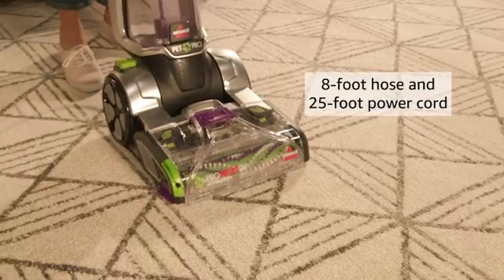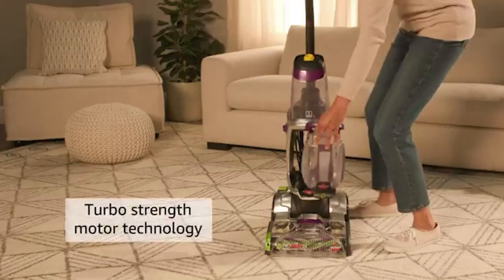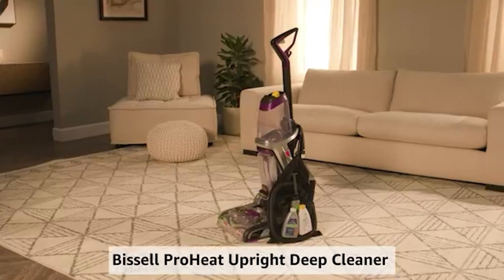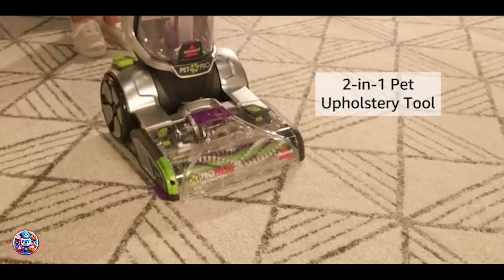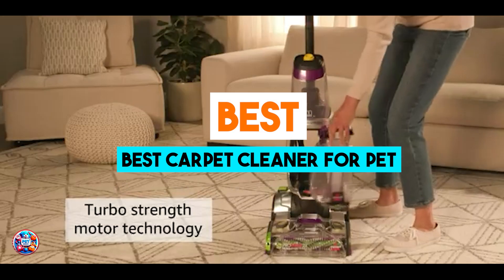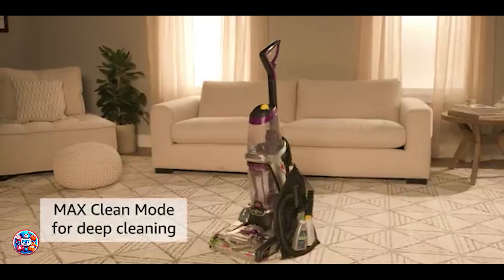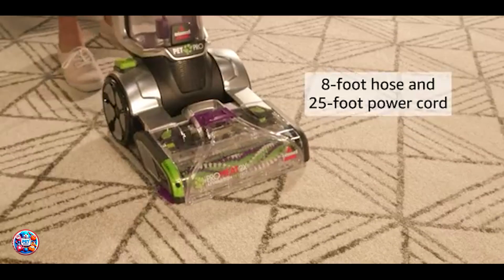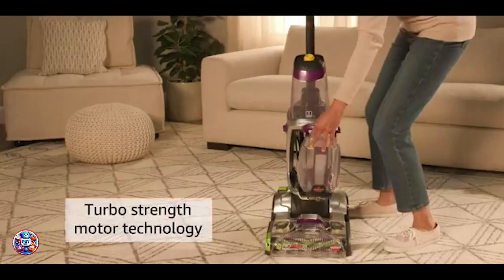Welcome to our guide on the best carpet cleaners for pets. Dealing with pet accidents or just regular maintenance of pet hair and odors on carpets can be challenging. In this video, we'll dive into 5 top-rated carpet cleaners designed specifically to tackle these issues effectively. Whether you have dogs, cats, or other pets, these cleaners promise to keep your carpets clean and fresh. Stay tuned to find the perfect carpet cleaner to maintain a pet-friendly home environment.